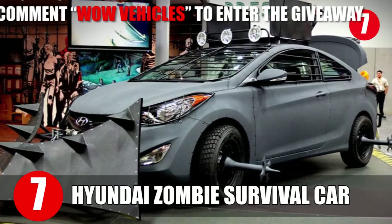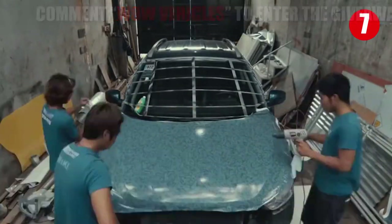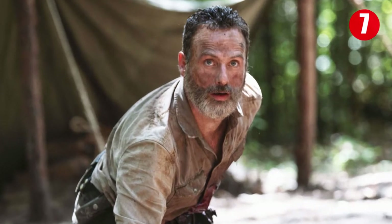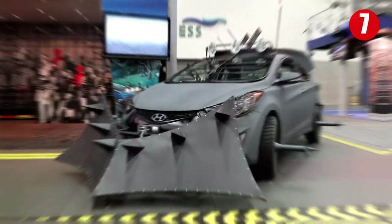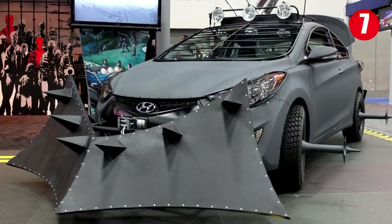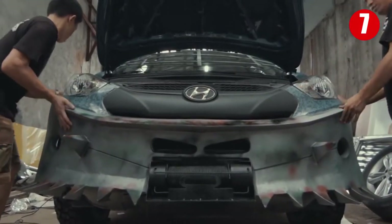Number 7: Hyundai Zombie Survival Car. This may seem like an odd product for a company like Hyundai to make, but it was made specifically to be on the uber-popular show The Walking Dead, which is about a world overrun by a zombie apocalypse. This car was crafted, in the show, by main character Rick Grimes and his crew to survive the roads they were trying to traverse. Finding a working car in The Walking Dead isn't easy, so they took one and outfitted it with all the basic needs a person would want. First up, there's a spiked plow on the front so that zombies who go into it will be utterly destroyed.